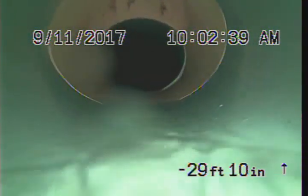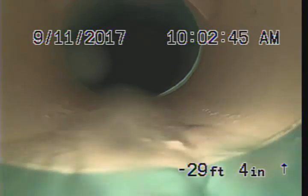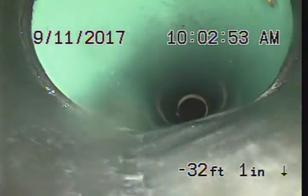Again, the root intrusion was here at the county cleanout or the city cleanout — whoever holds your utilities. More than likely coming through that minor offset, or was coming down from the top of the cleanout. End of inspection.